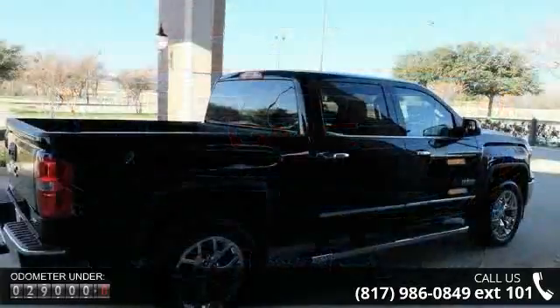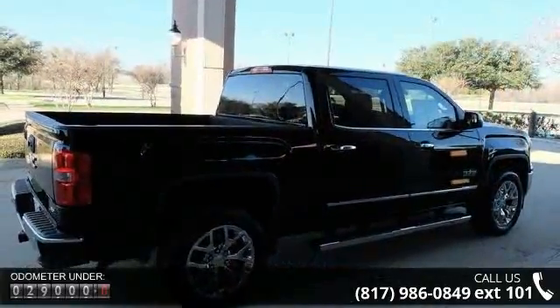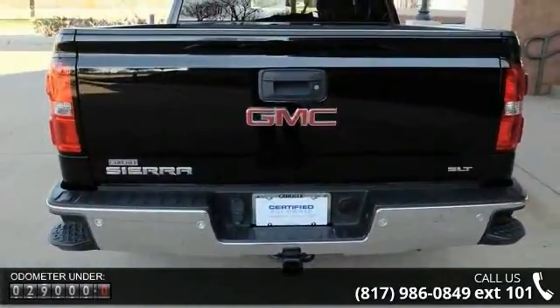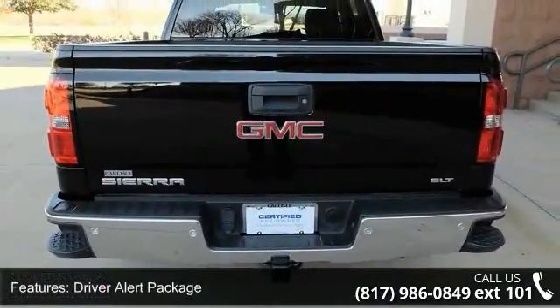This vehicle's top features include Driver Alert Package, Texas SLT Crew Cab Value Package, Trailering Equipment, 6 Speakers, MP3 Decoder, and Premium Audio System.